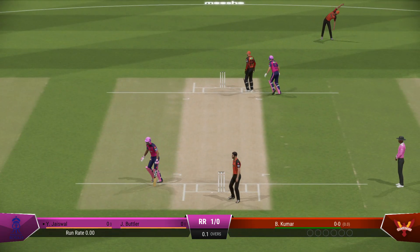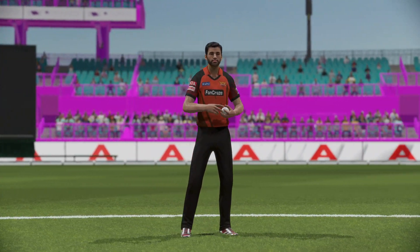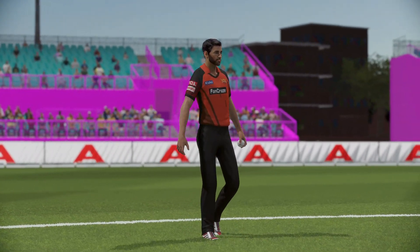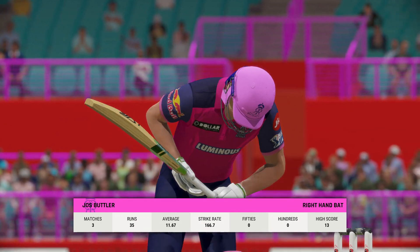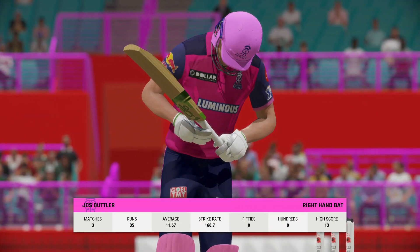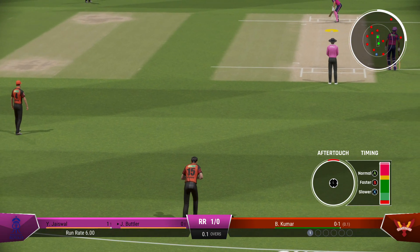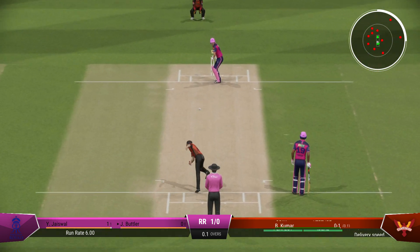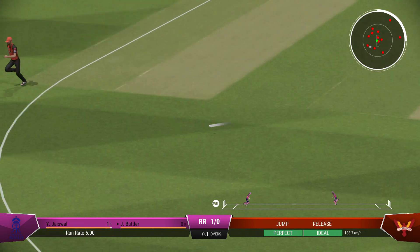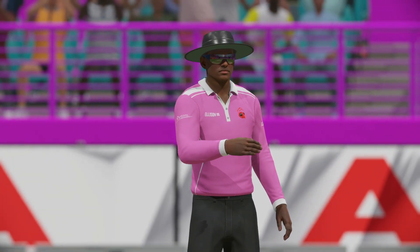There'll be one run here for them, and with that they're off the mark. A new batter always likes to feel bat on ball early on as they bring a bit of energy to the crease. Right off the middle of the bat — they were very happy to take the boundary first up, punched away nicely to get off the mark.